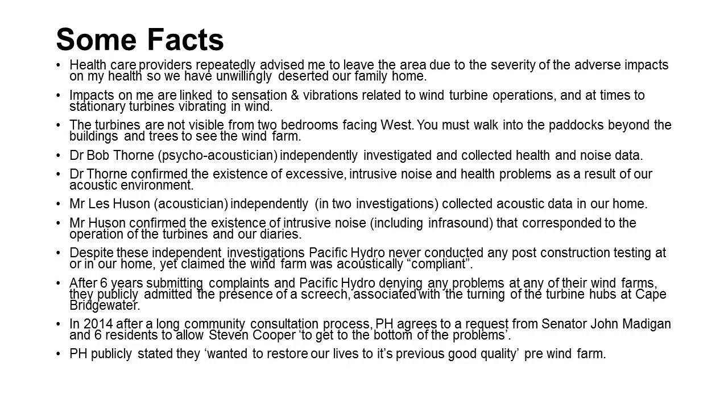Pacific Hydro eventually acknowledged that there were problems. There was a screech which they attributed to the turbine hubs. Through a constant, patient process we were able to get Stephen Cooper to come and do the study at Cape Bridgewater. The owners wanted to restore our lives to the quality before the wind farm, but they haven't done so.